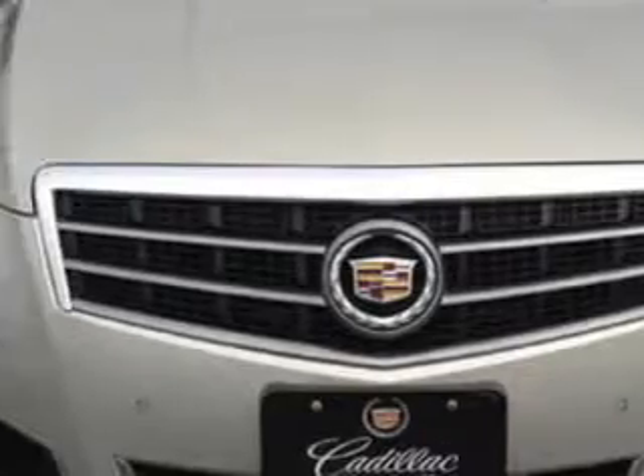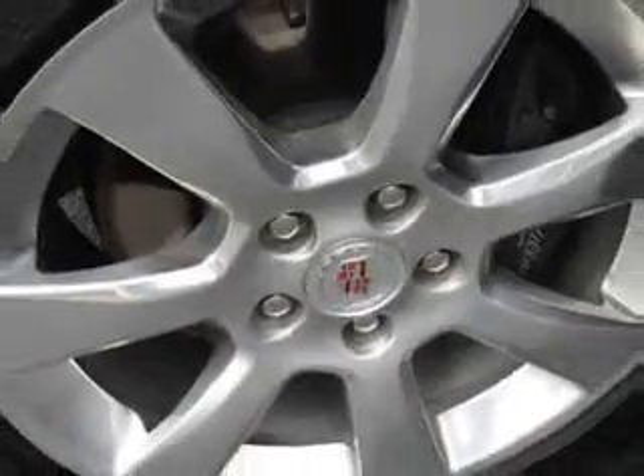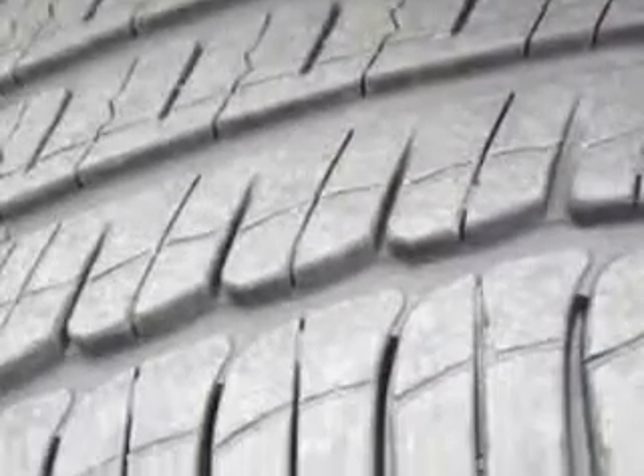Enjoy an exceptional 33 miles to the gallon on this great car with features like leather upholstery, alloy wheels, power driver's seat, anti-lock braking system, satellite radio, backup camera, and much more.